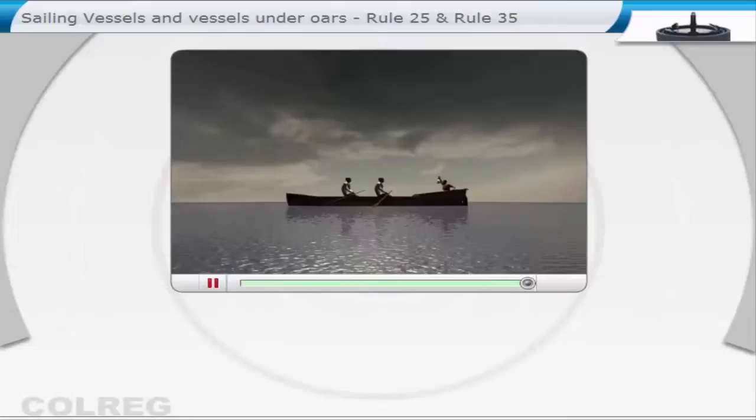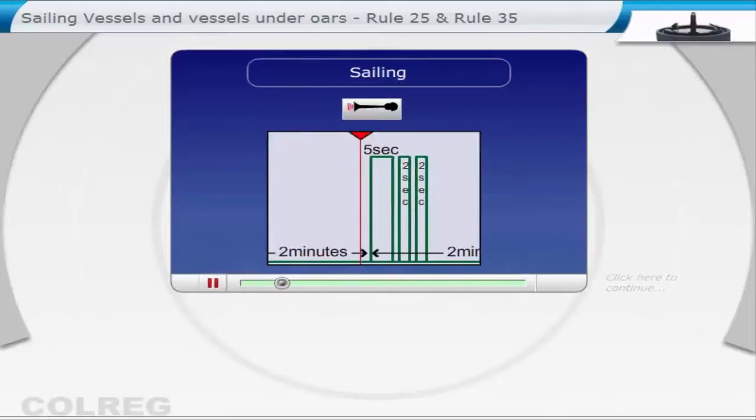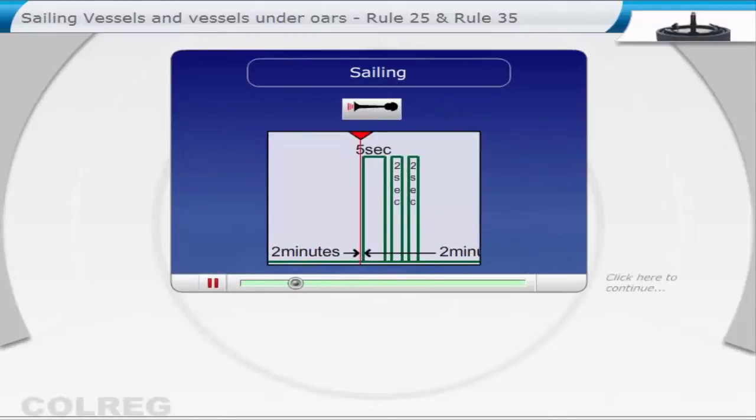Sound signal in restricted visibility: a sailing vessel shall sound one long followed by two short blasts at intervals of not more than two minutes, or, if under 12 metres in length, some other effective sound signal at intervals of two minutes.